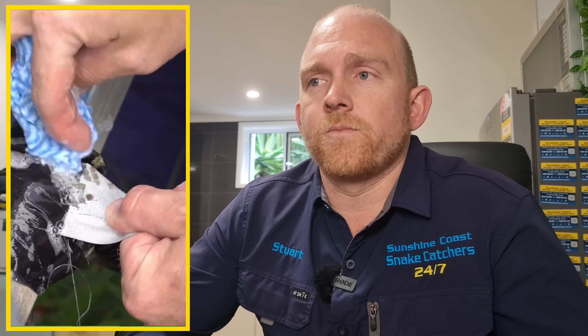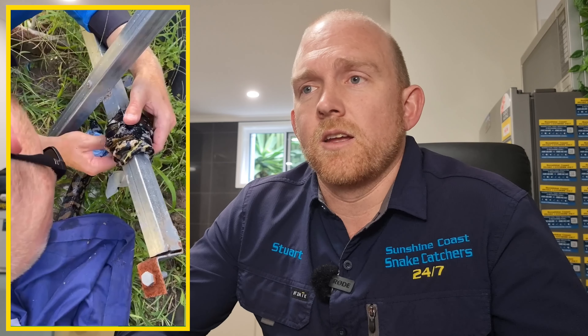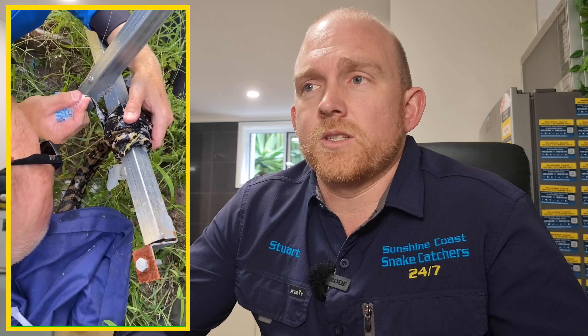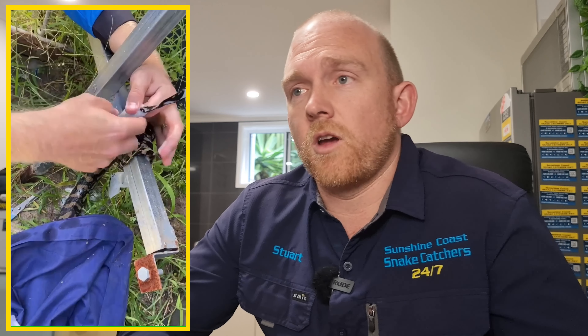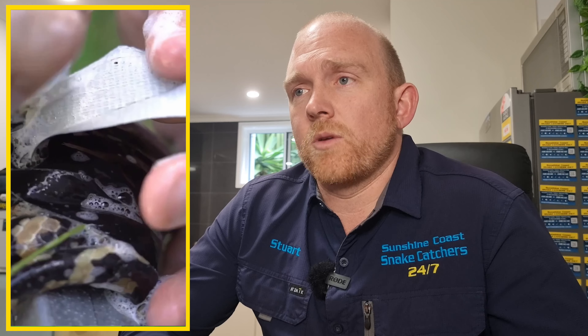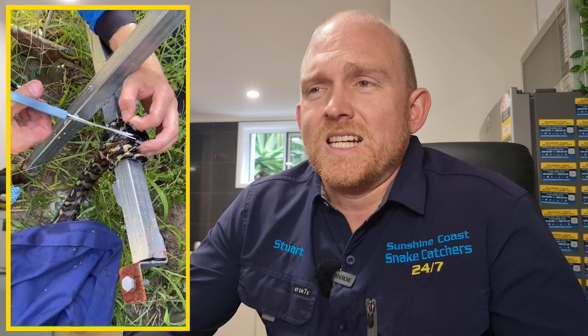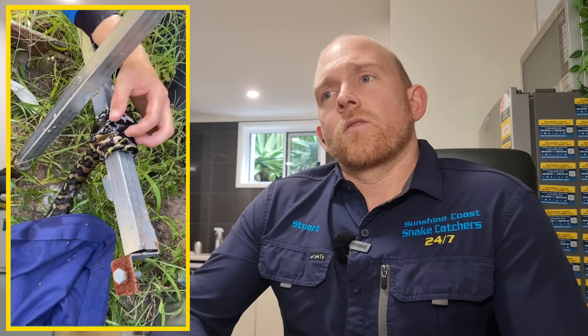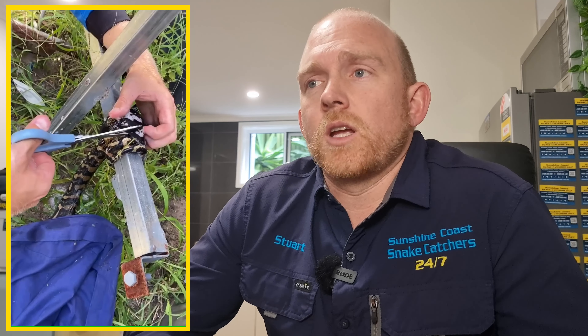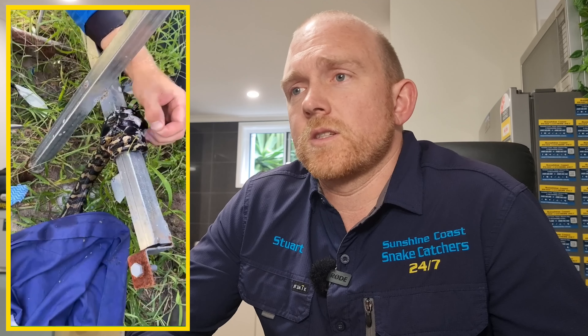The snake wasn't killed — and as much as it's hard to say, I'm kind of glad it was taped and not hit with a shovel. You've got to try and look at the positives, but that certainly won't happen again, I hope. As you can see, we've just been quite gentle, putting the soapy water on there which helps break down a little bit of that sticky residue and get the tape off the snake's tail.